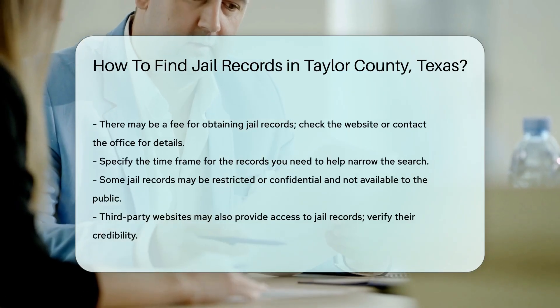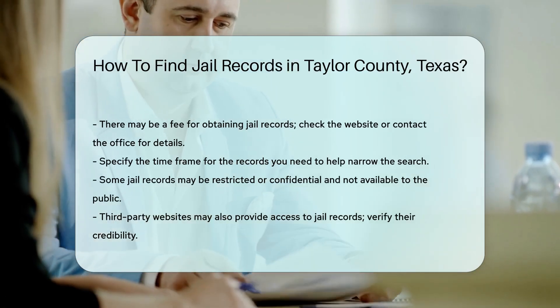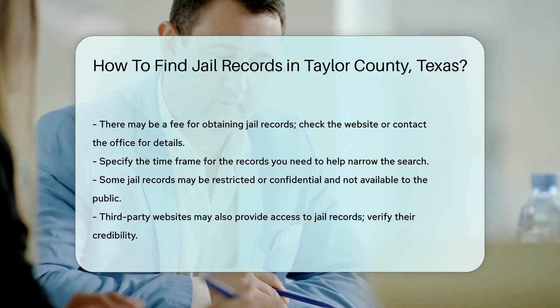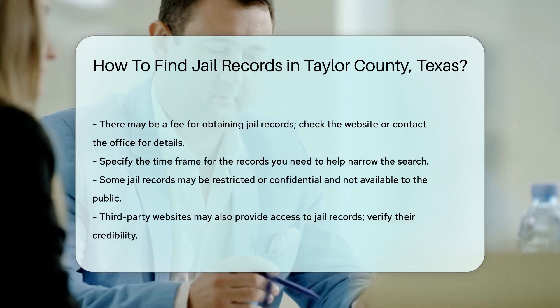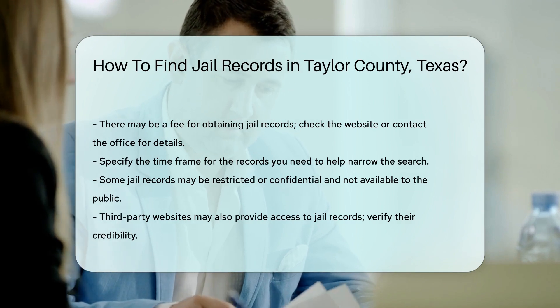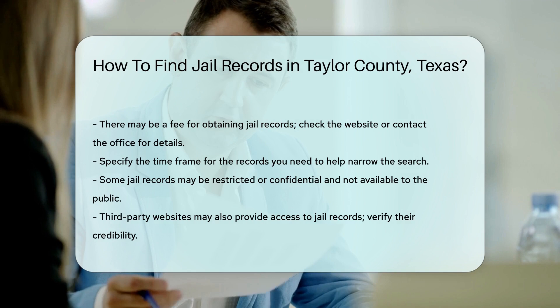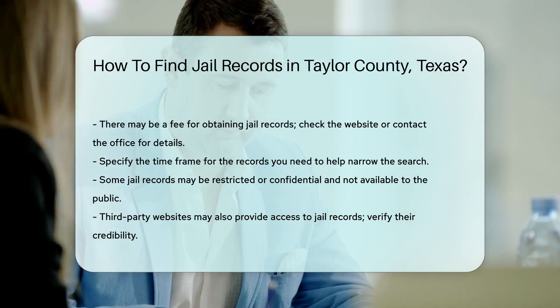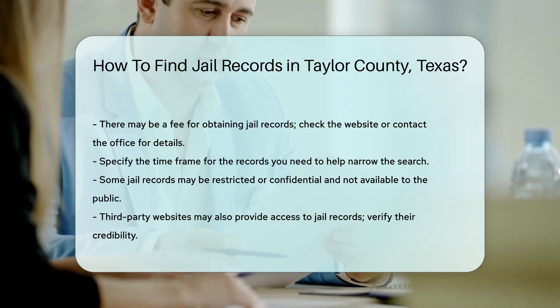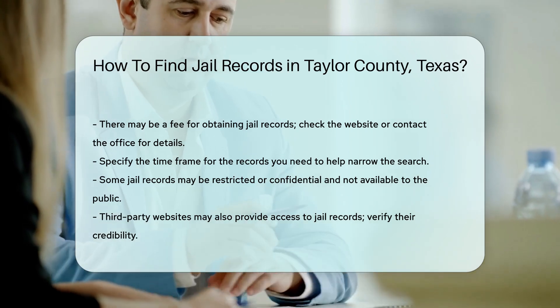In some cases, jail records may be restricted or confidential. This means they are not available to the general public. If this is the case, the Sheriff's Office will inform you of any restrictions. For those who prefer digital methods, some third-party websites also provide access to jail records. These sites compile public records from various sources. Always verify the credibility of these websites before using them.